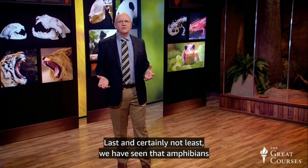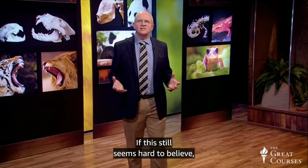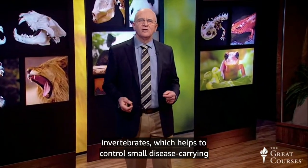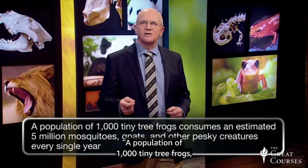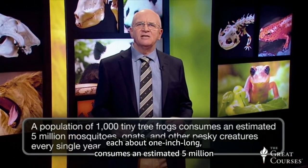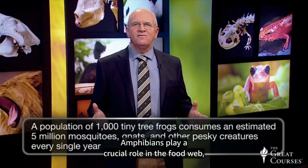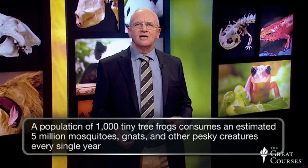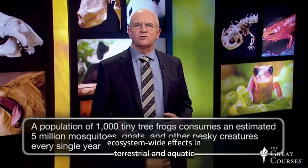Last, and certainly not least, amphibians provide ecological and economic services to the world. Adult amphibians eat mosquitoes and other invertebrates, which helps control disease-carrying pests around human populations. A population of 1,000 tiny tree frogs, each about one inch long, consumes an estimated 5 million mosquitoes, gnats, and other pesky creatures every single year. Amphibians play a crucial role in the food web as predators and as prey, and loss of amphibians would result in disastrous ecosystem-wide effects in terrestrial and aquatic environments.